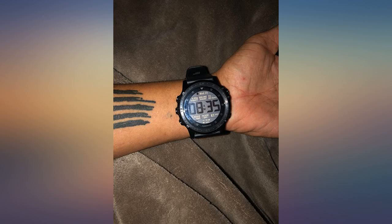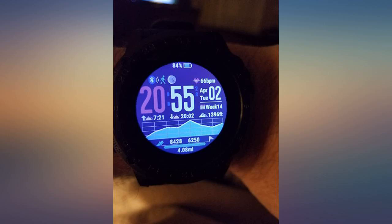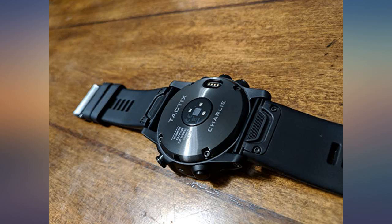Third, customized faces are fantastic. I use a tactical one I found on Garmin Connect IQ for training and missions. Off duty, I'll switch to a classic watch face. I purchased a rubber plug for the charging port to keep crap out of it and a protective screen for the face.